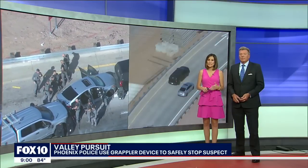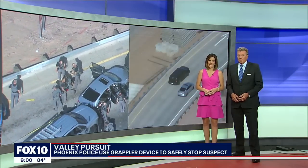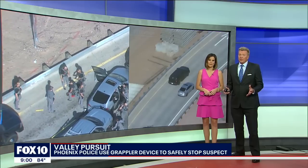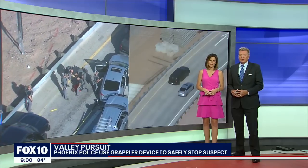Suspect under arrest following that police pursuit that took law enforcement across multiple parts of the Phoenix area today. This was on every freeway in the valley. It ended safely near I-10 and 48th Street. Fox 10's Stephanie Bennett joins us live at the scene now to run us through a crazy day out on the Phoenix freeways.